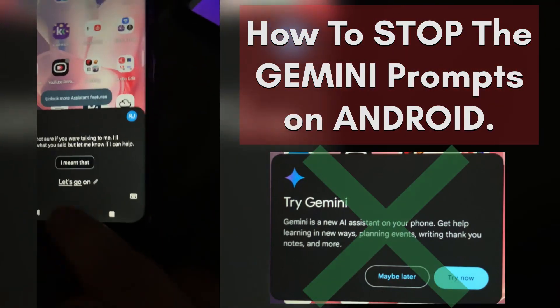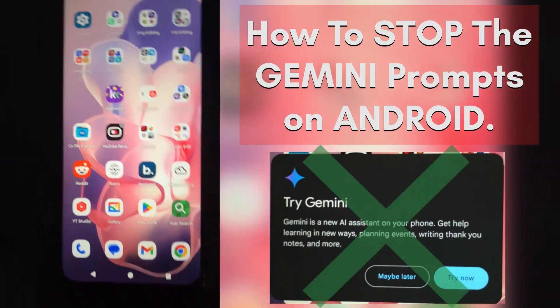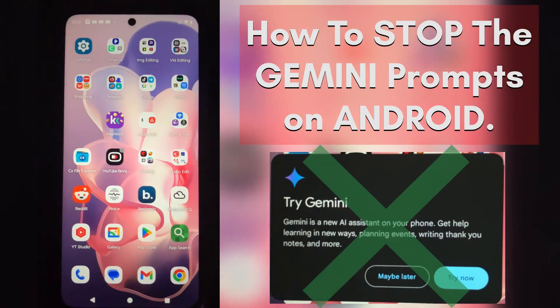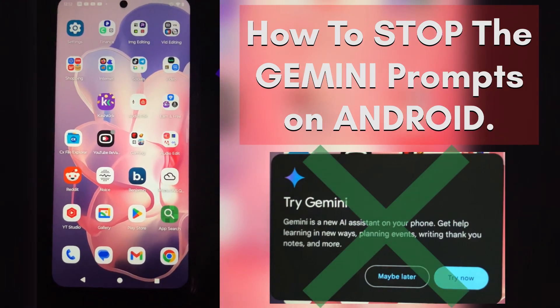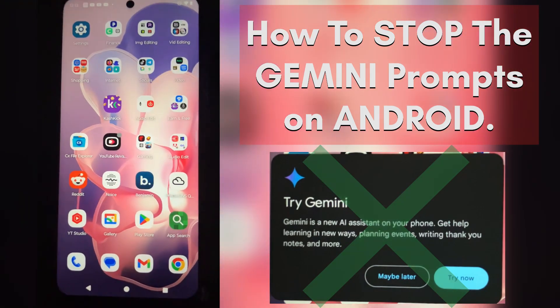Nothing has changed — except something great really did change. Watch when I pull up my Assistant — the Gemini prompt is gone. How long does this last? I don't know. Some people say two weeks, some say it hasn't come back. Either way, this is the best solution I can find. If you have an Android phone and want to stop the prompts to use Gemini, I hope this works out for you. If you know something better, definitely leave that in the comments.